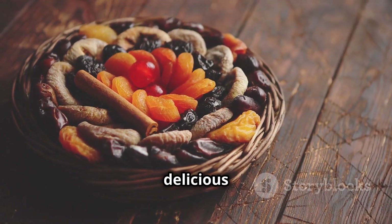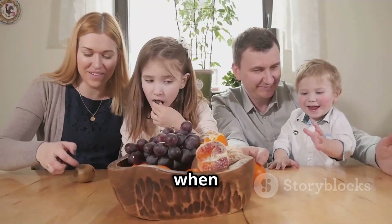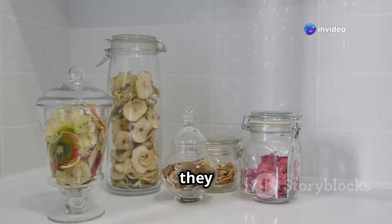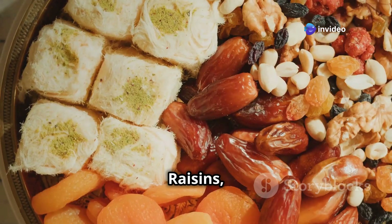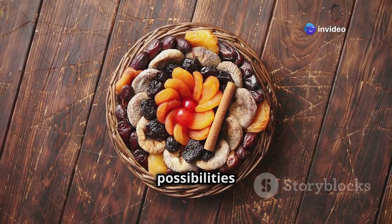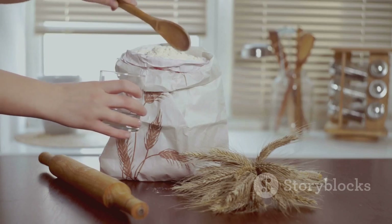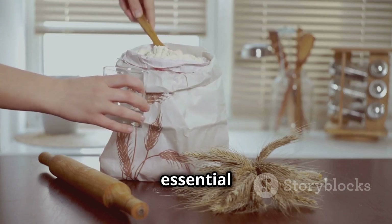Dried fruits are a delicious and nutritious snack that's perfect for when the power's out. They're packed with fiber, vitamins, and minerals and they last for ages. Raisins, apricots, dates, figs — the possibilities are endless.